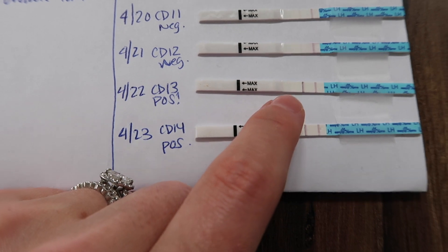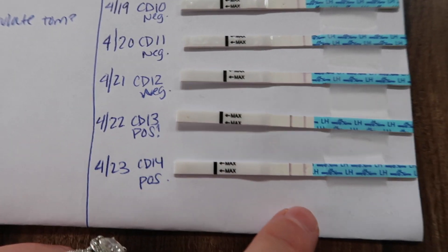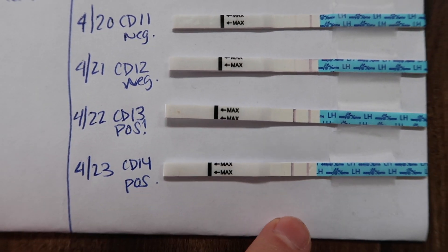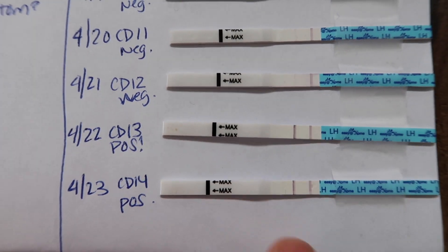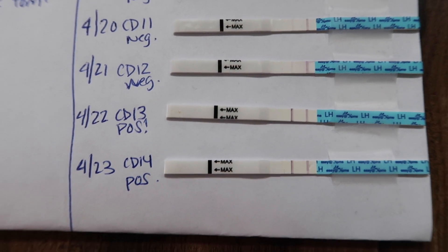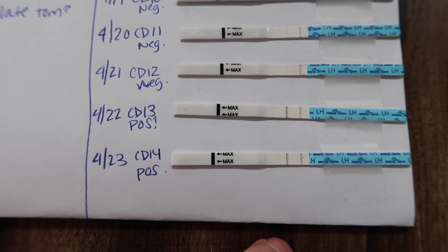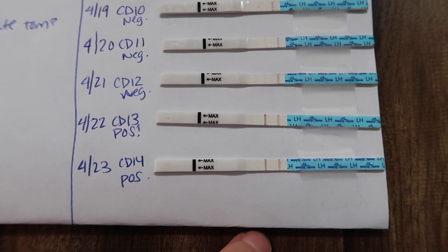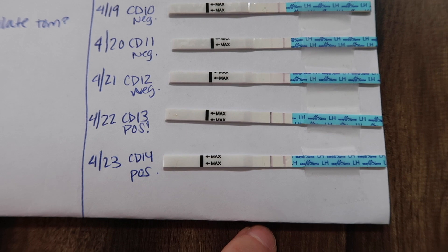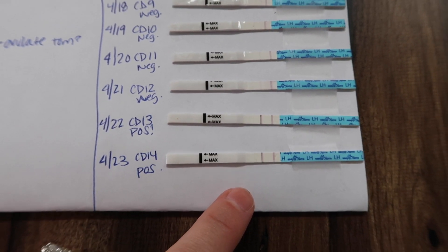So if you have a positive test, the test line needs to be darker than the control line. On cycle day 13 and cycle day 14, both of those lines were darker than the control line. Based on those results I assumed I would ovulate within that time frame or possibly the day after cycle day 14.